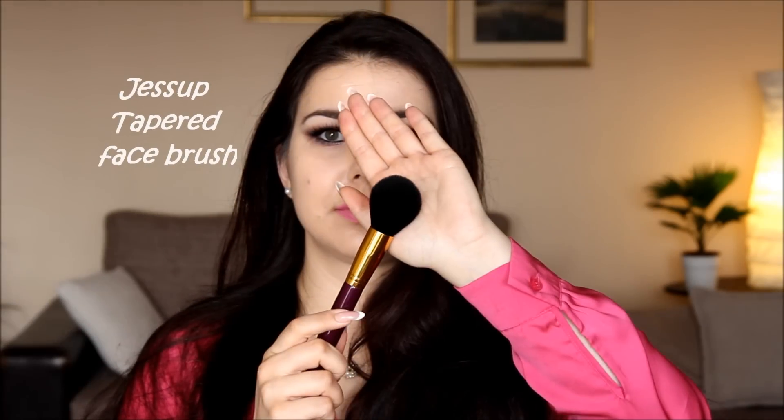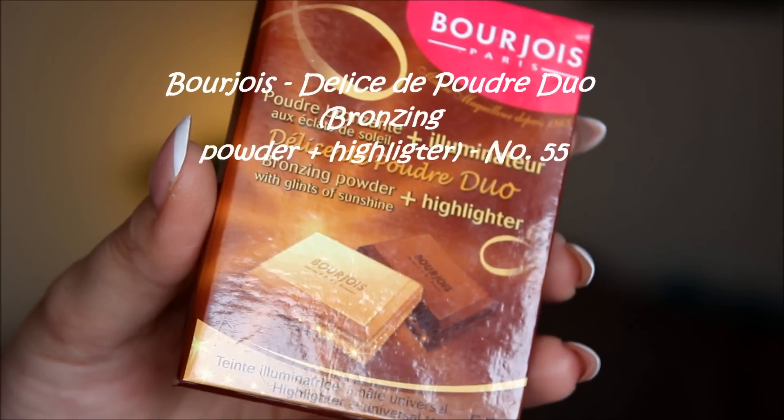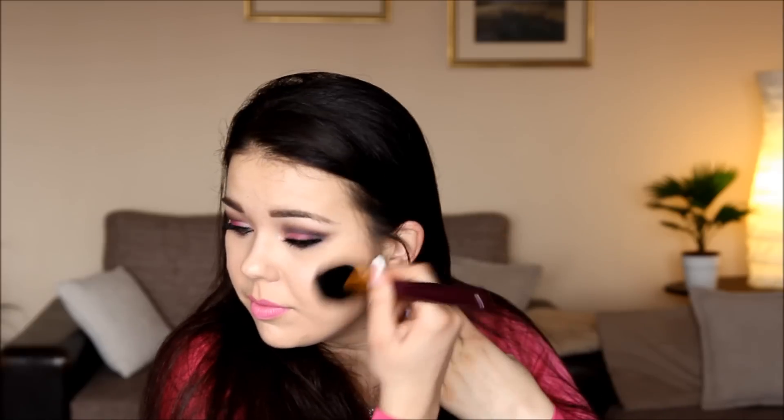Using my Jessup Tape with Face Brush, I'm applying the Bourjois Bronzing and Highlighting Duo in the shade 55, and for this step I'm using only the bronzer to warm up my face a little bit. I apply the bronzer onto my cheek hollows because later when I apply contour, it will make it easier to blend the contour with the bronzer and it will look better, in my opinion.